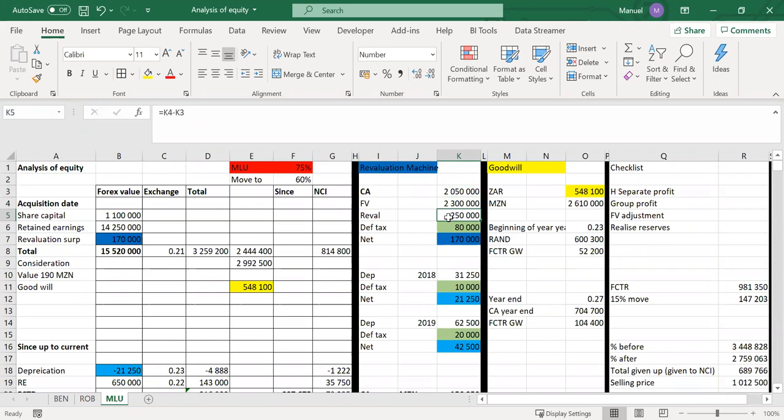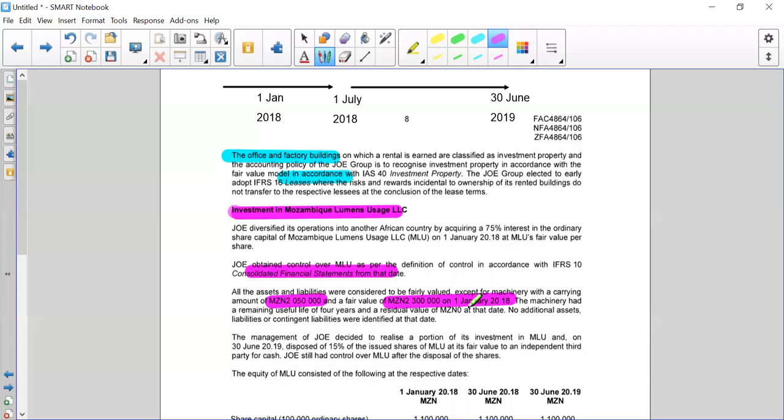Our deferred tax — they told us in the additional information that the tax rate in Mozambique is 32%. So our deferred tax is 180,000, which then leaves us with a net of 70,000. We include that in the value of our pie at acquisition date.